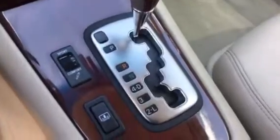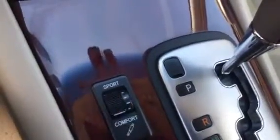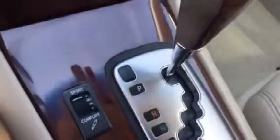You've got an automatic shifter. You've got the button for the shade in the back — you press that and the shade goes up. And you have your comfort and sport mode. Move it down and you're in comfort mode, the smoother ride. Move it up for a much stiffer suspension for those windy roads.